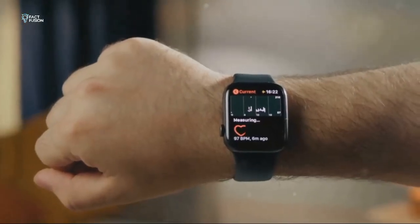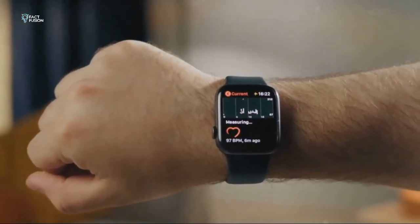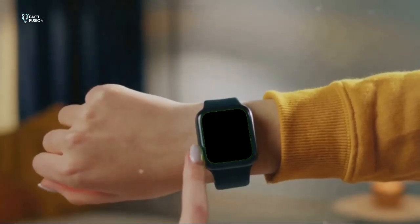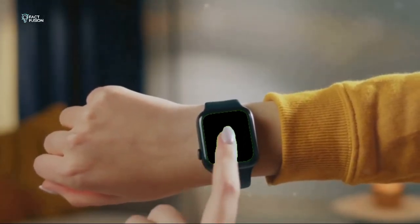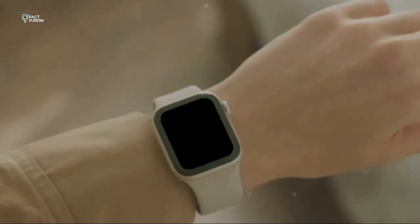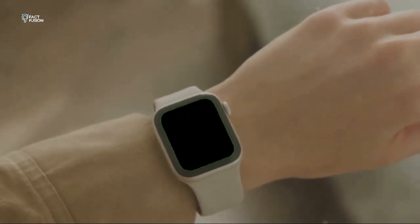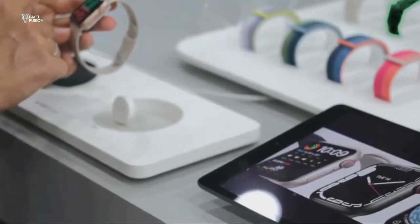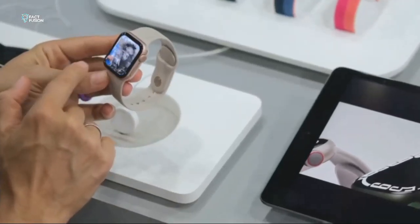In my experience, I can squeeze a full day out of both watches, but the SE2 consistently has a bit more juice left in the tank by bedtime. This can be a game-changer if you don't want to charge your watch every night. If battery life is your top priority, the SE2 takes the cake — it's more efficient and can handle a full day of use with some battery to spare.